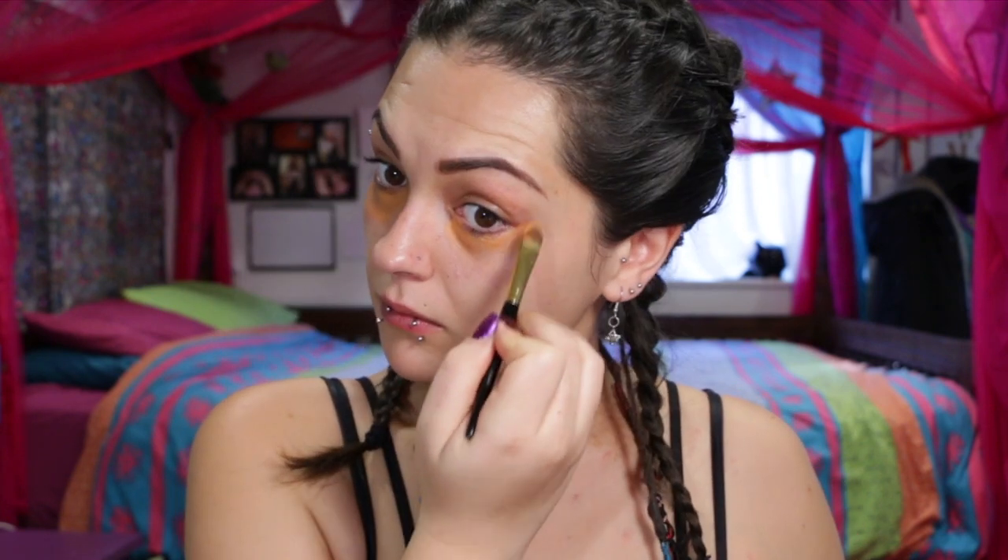If you guys haven't noticed already, this is one of my favorite products because it's the best thing I've ever found that covers up my dark circles — NYX Full Coverage Concealer in orange.